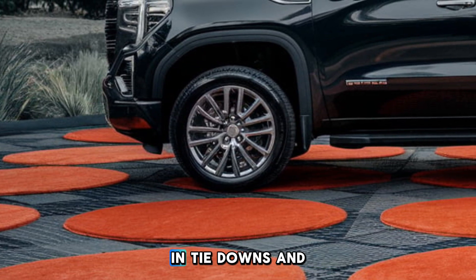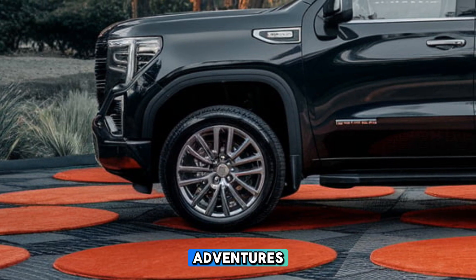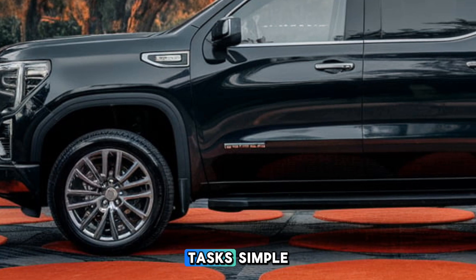Secure cargo with built-in tie-downs and adjustable anchors, and illuminate the space with built-in bed lighting for late-night adventures. With best-in-class cargo space and innovative features, the Sierra makes tough tasks simple.